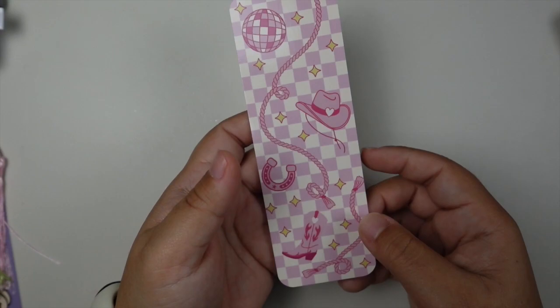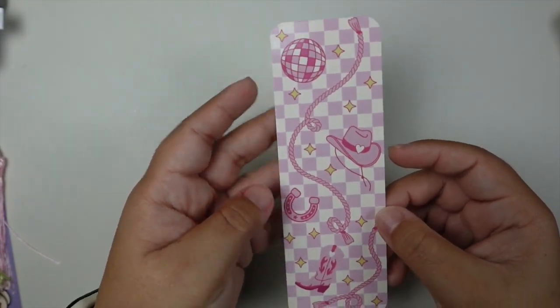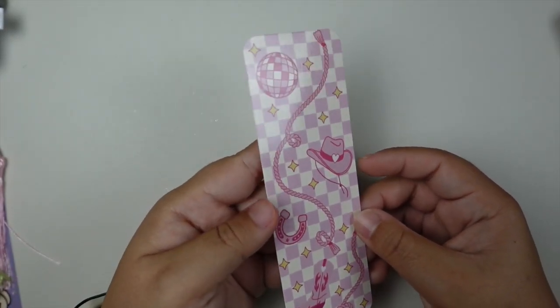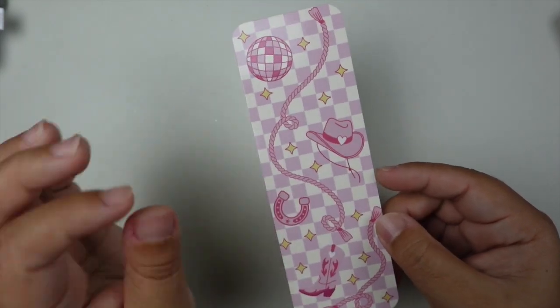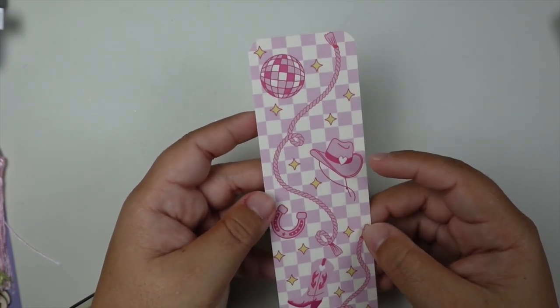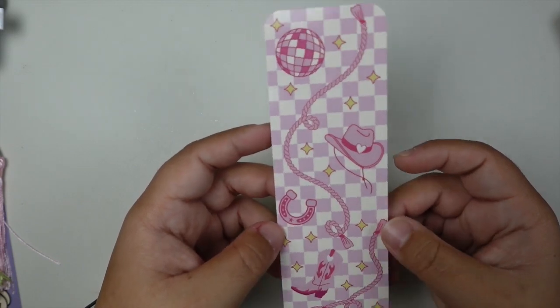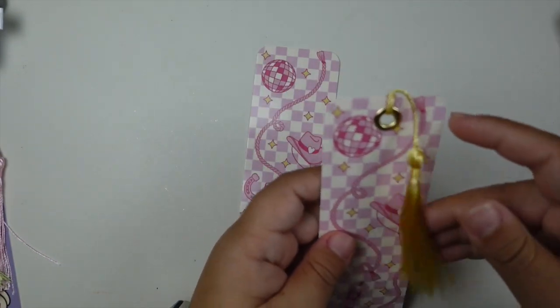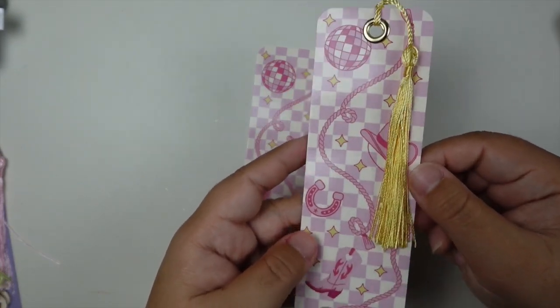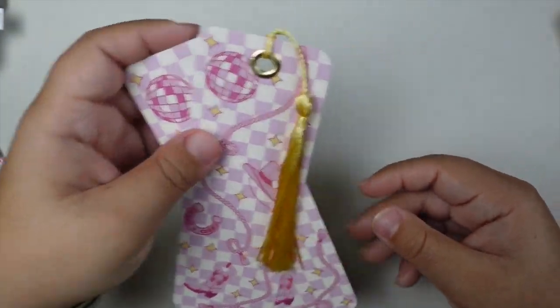You guys know I'm in my cowboy romance era, so we do have another cowboy themed bookmark coming. The one I currently have in shop is more Valentine's Day heavy, so this one is more of a traditional cowboy just with a little girly touch with the pink. We have the cowboy hat, the horseshoe, the rope, the disco ball — or mirror ball, whatever you want to call it. And then we have the back. This one will come with a light yellow tassel that matches the yellow and the sparkles scattered throughout. So this one's super fun.